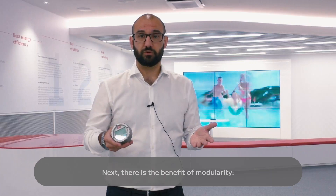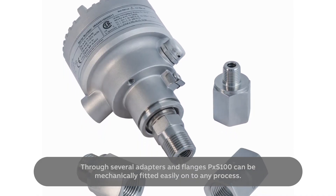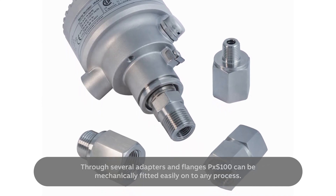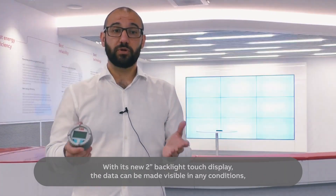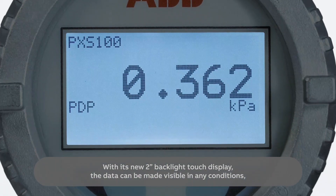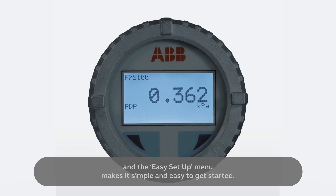Next, there is the benefit of modularity. Through several adapters and flanges, the PXS100 can be mechanically fitted easily onto any process, and the transmitter is very easy to use. With its new 2-inch backlit touch display, data can be made visible in any condition, and the easy setup menu makes it simple to get started.